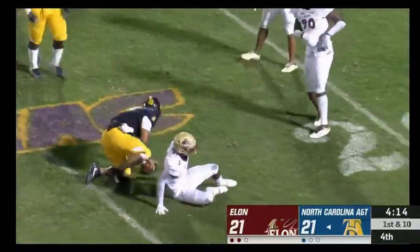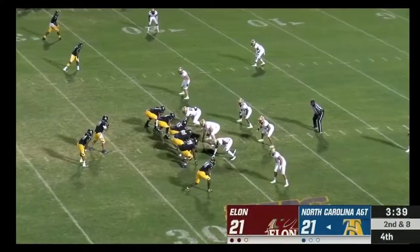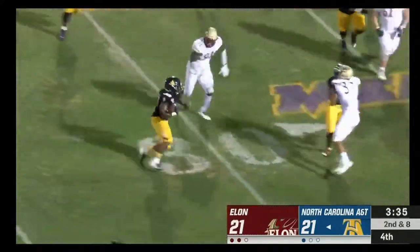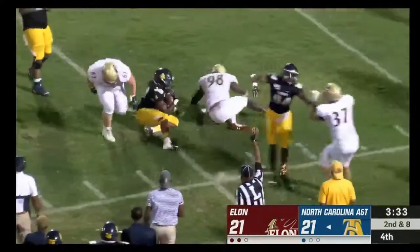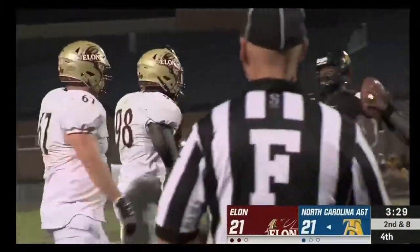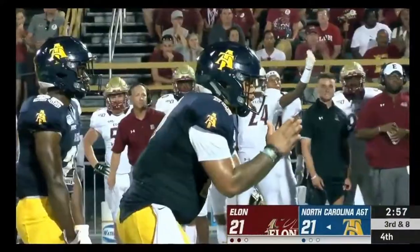Quarterback keeper — Carter will slide in safely at the 26. The pitch to Martin and he's dragged down from behind just shy of the line of scrimmage. Toss sweep action — Marcus Willoughby down to seven.